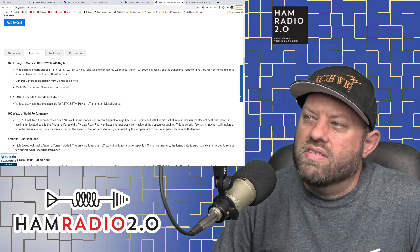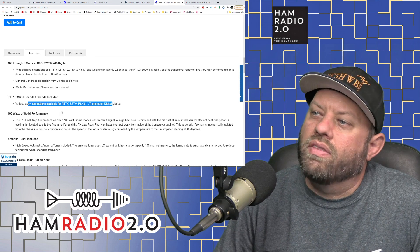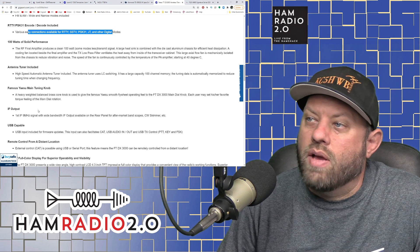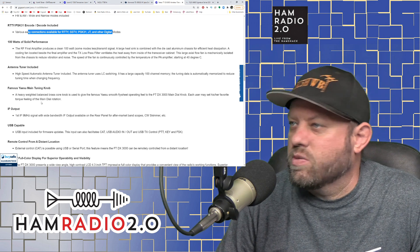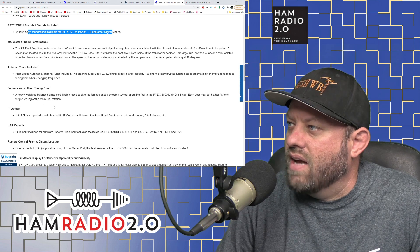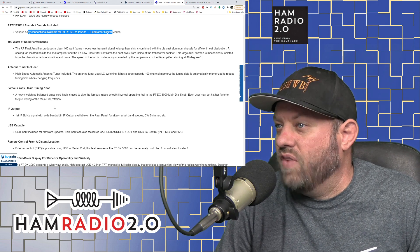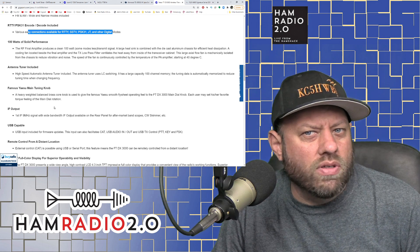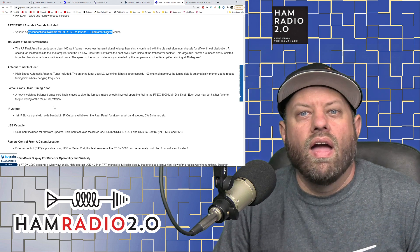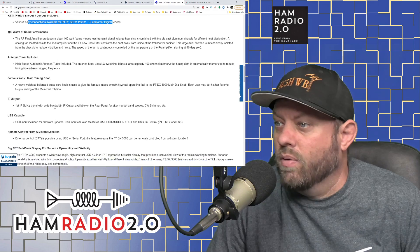This one has it all built in — easy connections for RTTY, slow-scan TV, PSK31, JT modes, and other digital modes. It delivers 100 watts of solid performance with a built-in antenna tuner. It features the famous Yaesu heavy weighted brass-core main tuning knob, giving the smooth flywheel operating feel, and each user can set their preferred torque. A lot of operators really like the touch and feel of knobs and buttons, which is why they won't use an SDR — and that's perfectly valid.